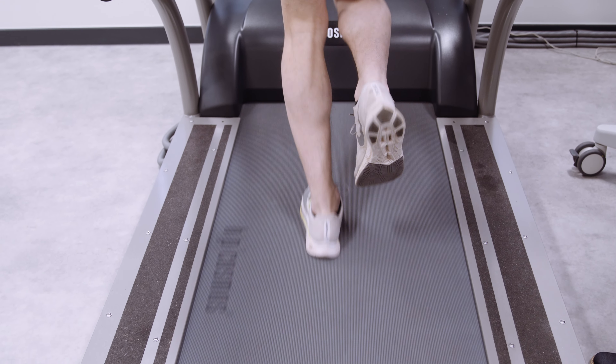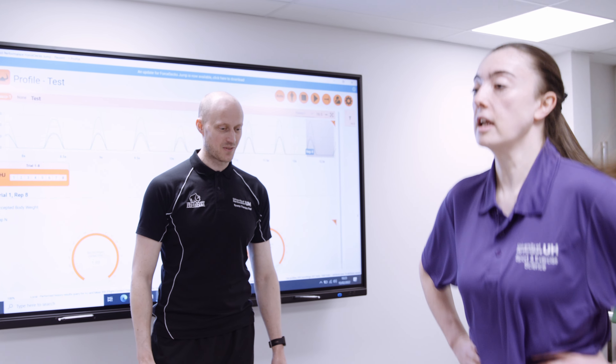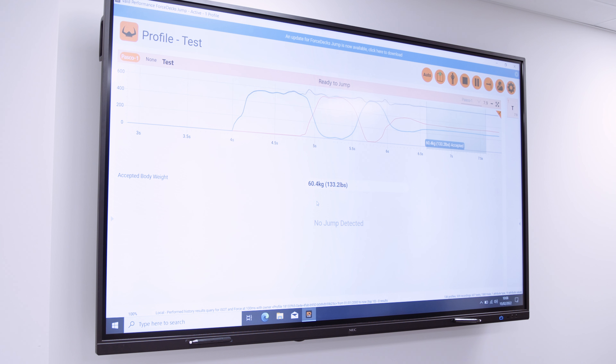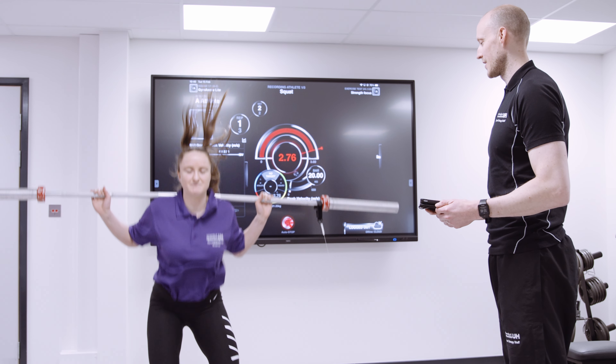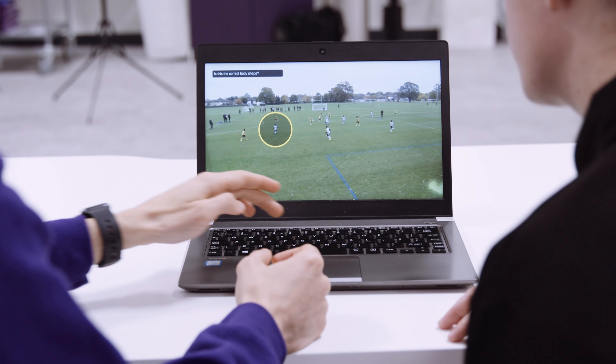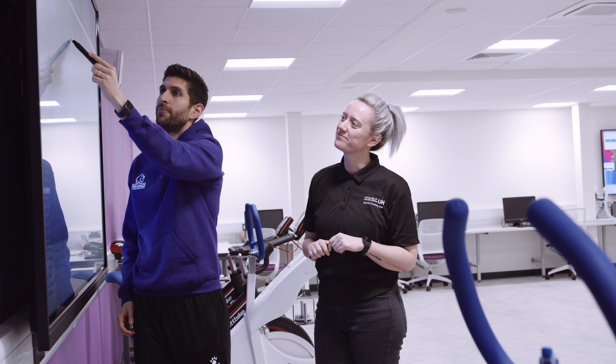Our performance analysis expertise is available to students studying sports coaching and the module Technology in Sport. We teach students how to use performance analysis in a number of areas, from enhancing athlete performance to recruitment. We have access to the latest software such as SportsCode, which we teach our students to use so they are upskilled and ready for employment or placement.